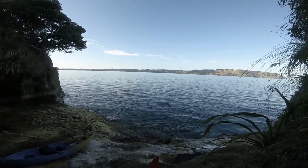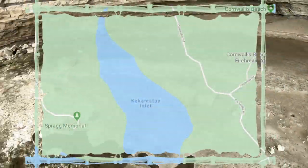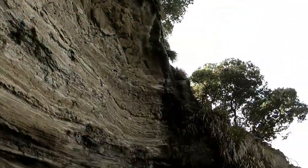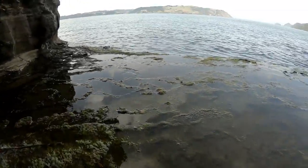On the western side of Karangahapi Peninsula lies Kakamatua Inlet — another super tidal shallow bay fed by a running stream, not much on the fishing potential. But cut into the surrounding hillside nearby is an escarpment that does have some potential.